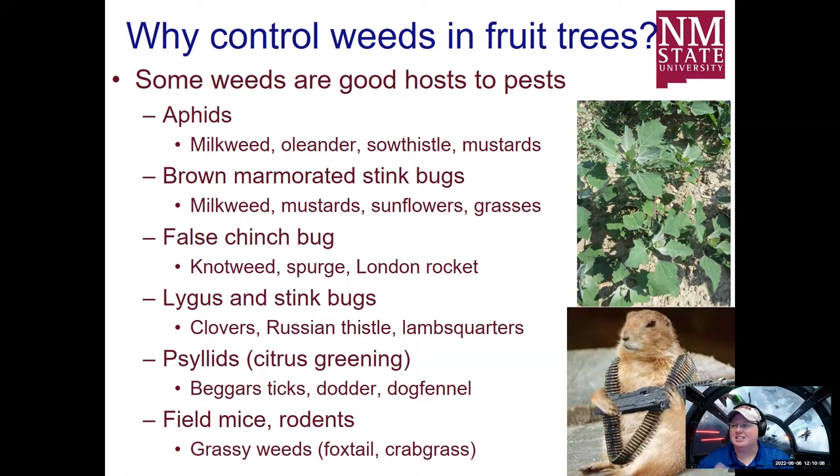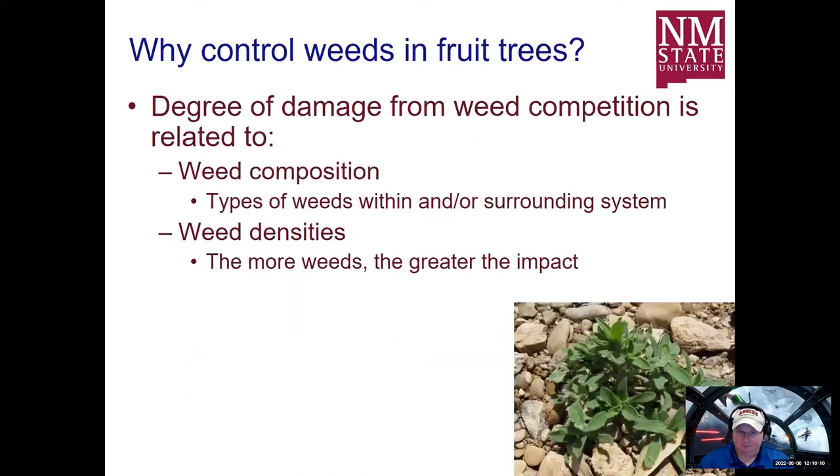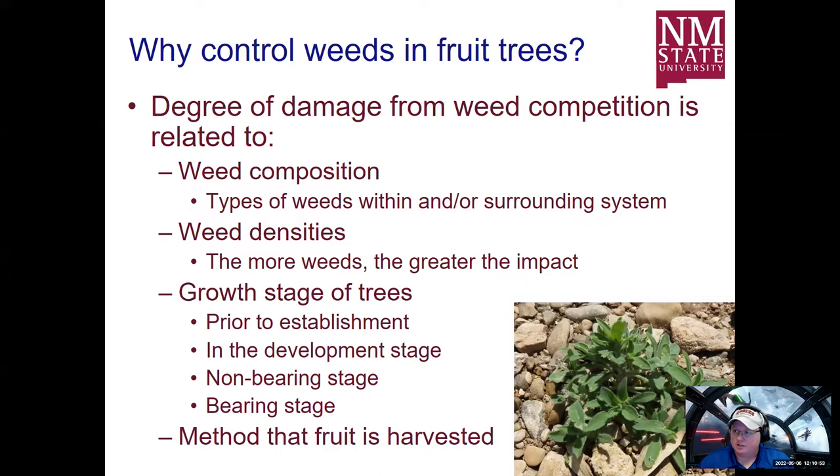Why are we worried about weeds in fruit trees? The degree of damage from weed competition is directly related to weed composition — what type of weeds you have, whether they're present within your orchard or surrounding areas, and how many of those weeds are present. The more dense the population, the greater the impact, regardless of the growth stage of the crop. This impacts pretty much all systems within orchard production, from transplanting to growing mature trees, to whether trees are going to be impacted by other pests, and harvest.